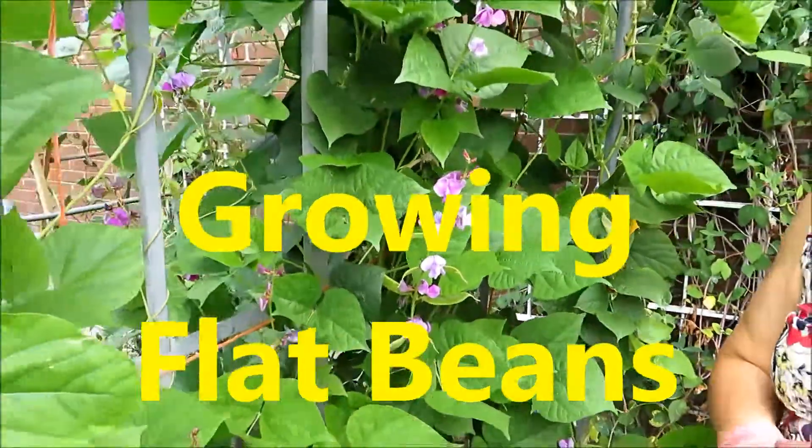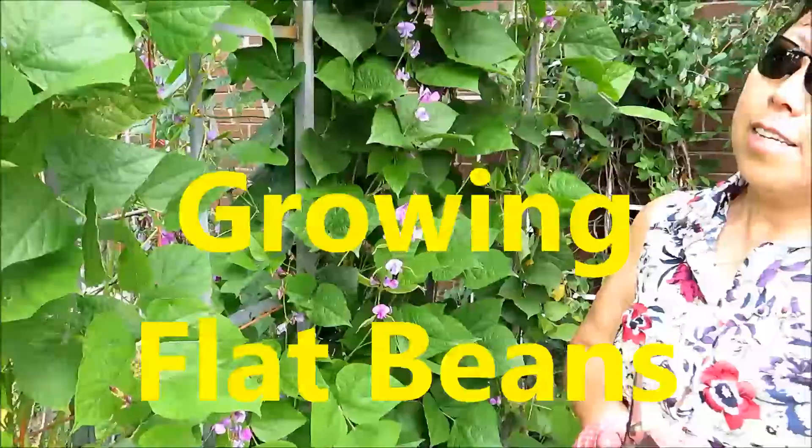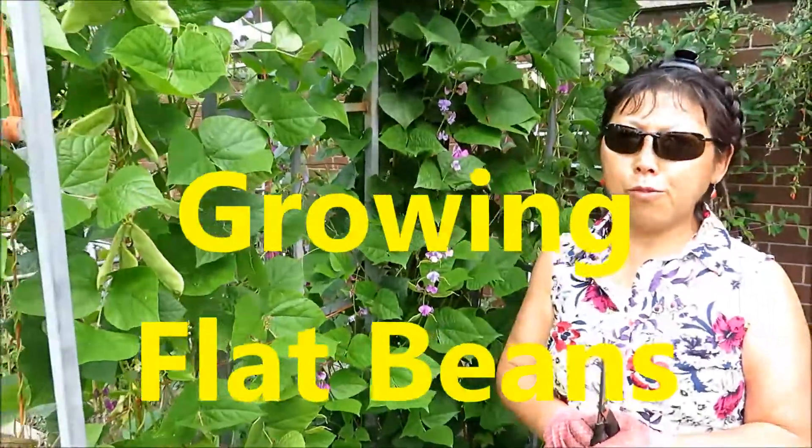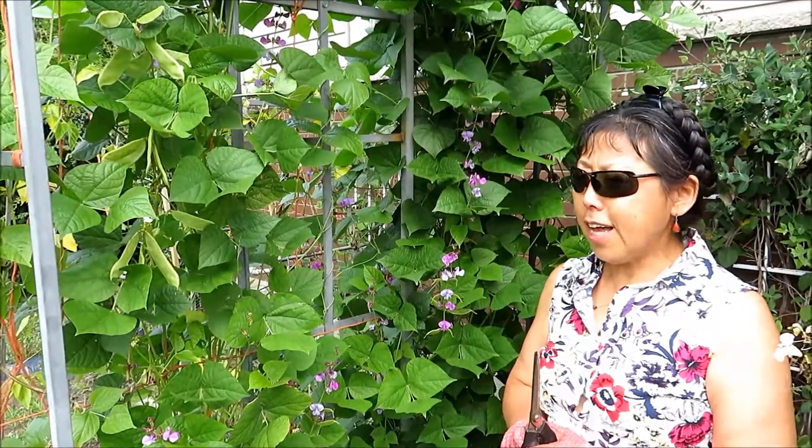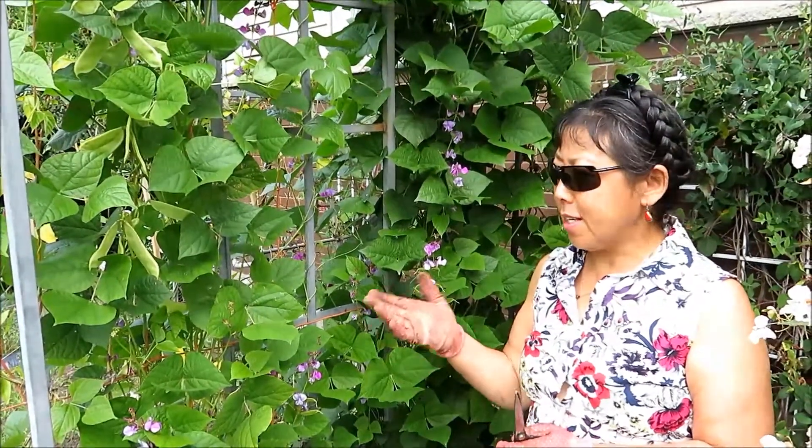Hello friends, it's Rick and Lisa's Kitchen and Garden. Today I'd like to give you some food for thought. If you are thinking it's almost the end of this season for gardening and planning your garden for next year, I'd like to recommend flat beans for your consideration.